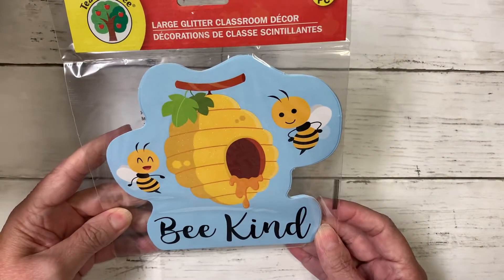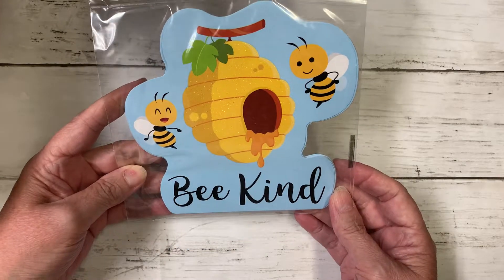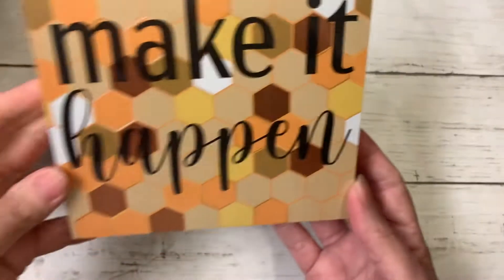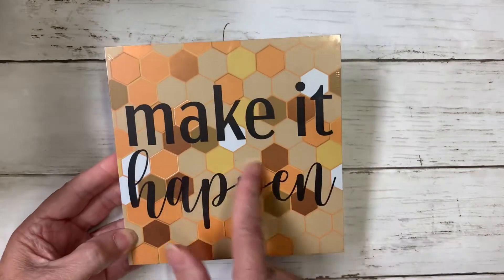And then I have this large glitter classroom decor — 'Bee Kind.' Those bees are adorable. And 'Make it happen' — oh that's so cute! I'm going to hang that in my craft room. It has the honeycombs in the background, it's so pretty.